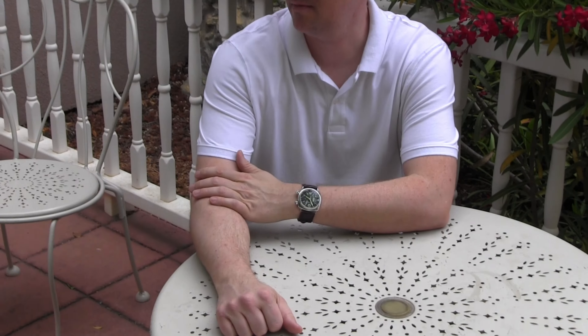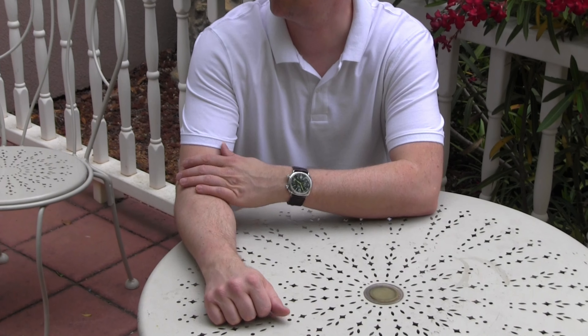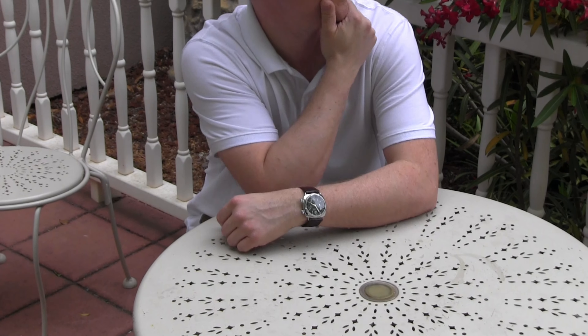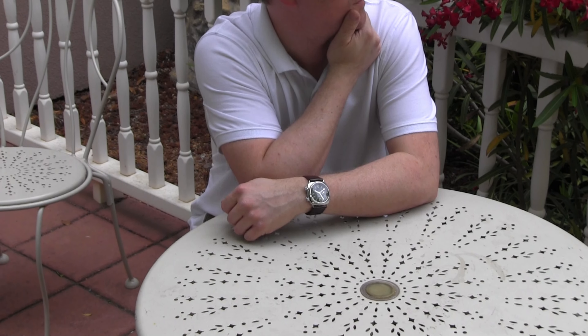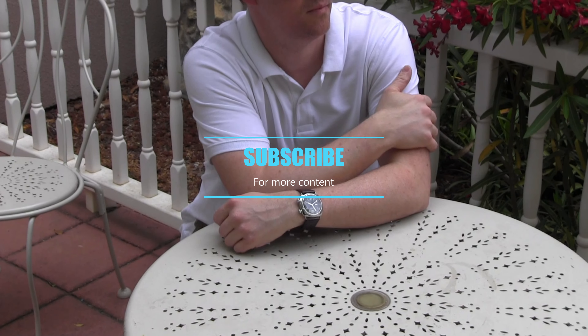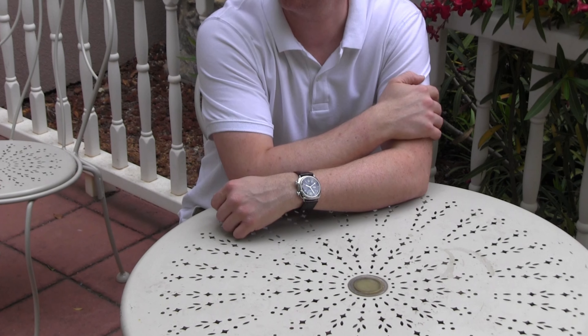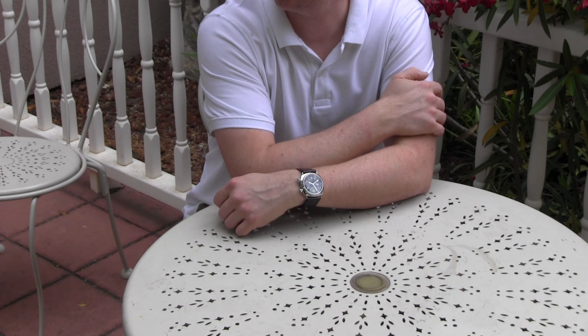I really hope you enjoyed my review of one of my personal favorites in my collection. I do hope to bring you more watch reviews as I acquire them throughout the year. If you like watches, please consider subscribing, and I promise to bring you some gorgeous finds in the world of horology. I personally thank all of you for your interest, and wish you the best in your watch collecting journey. Cheers!